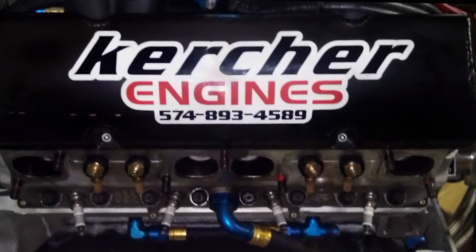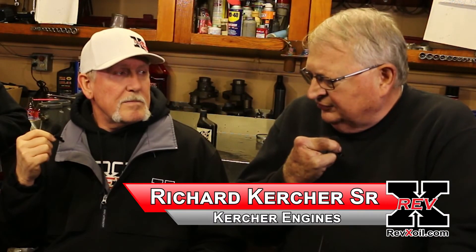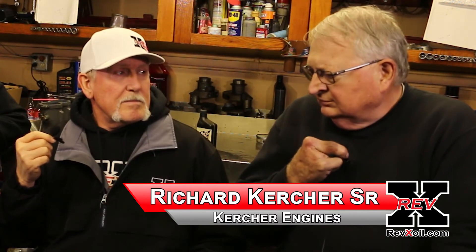Their engine builder, Kircher Engines, with 50 years of experience, has never seen anything like this. "We've seen nothing like this — we were just shocked. The best part of it was that we didn't have to put pistons in it or oversized bores, and that saved them quite a bit of money, probably a couple thousand, maybe more than that."